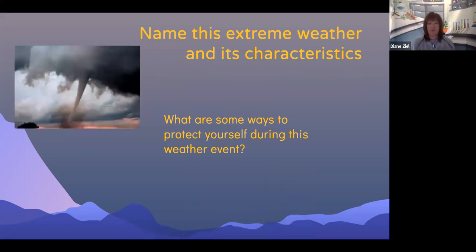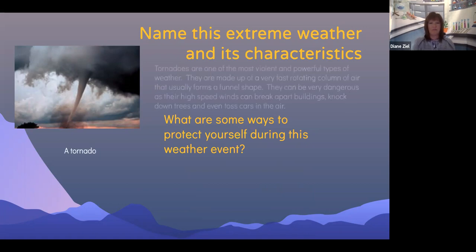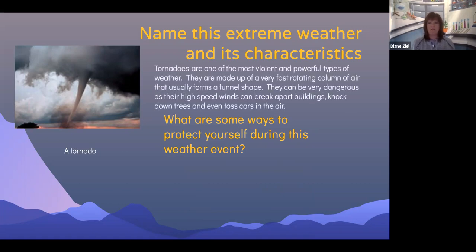Can you name this extreme weather condition and its characteristics? This is a tornado. Tornadoes are one of the most violent and powerful types of weather. They are made up of a very fast rotating column of air that usually forms a funnel shape. They can be very dangerous, as their high speed winds can break apart buildings, knock down trees, and even toss cars in the air.